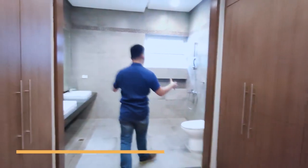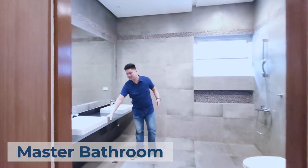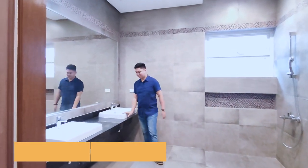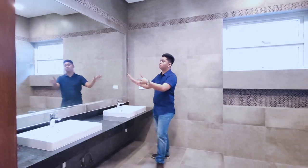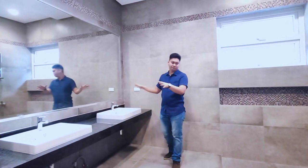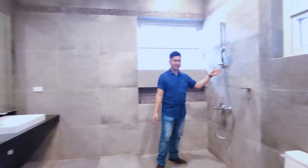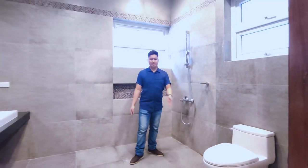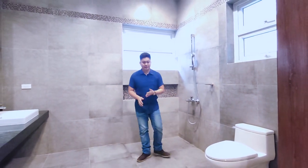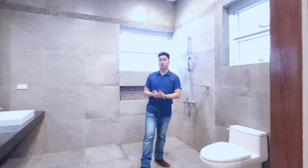Right over here is a very spacious master toilet and bath with a his-and-hers sink in granite, with a huge mirror. On this wall is the shower area with a shower head and toilet. The wall and floor tiles are ceramic tiles with a modern exposed concrete design.